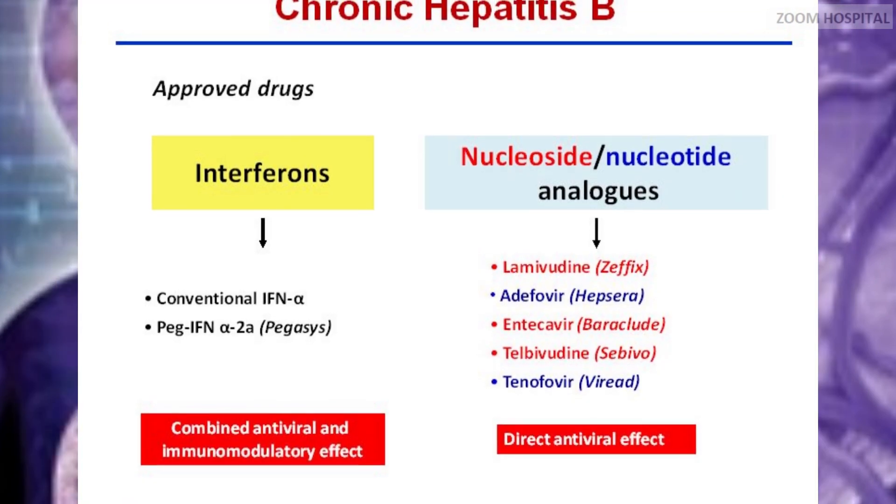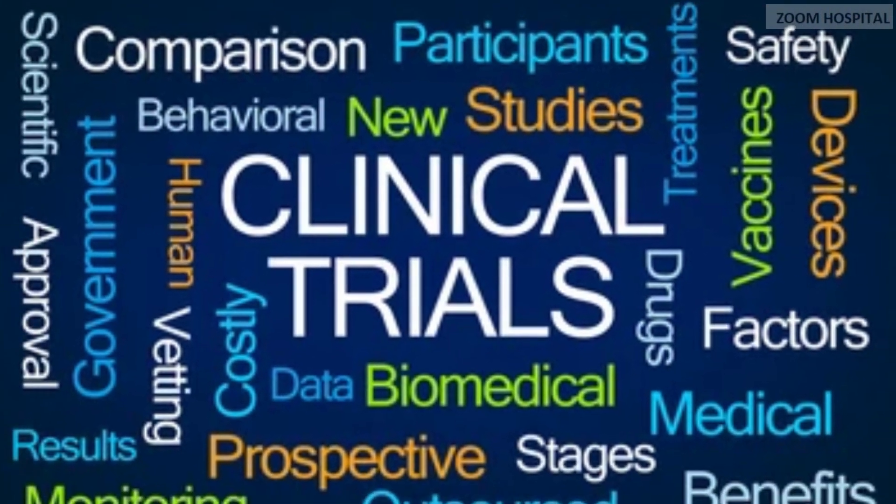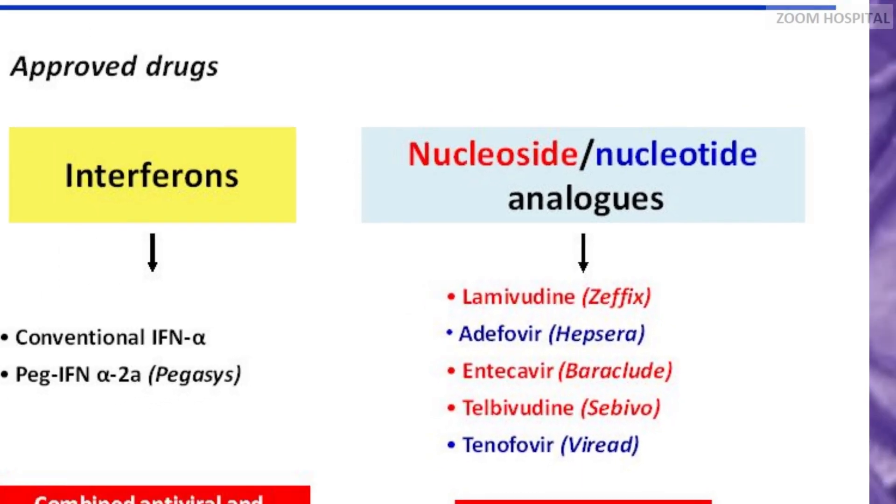Another ongoing clinical trial involves combination therapy. The ANRS Research Center in France is running a proof-of-concept Phase 2 clinical trial using a combination therapy of tenofovir disoproxil fumarate, entecavir, tenofovir alafenamide, and selgontolamide.